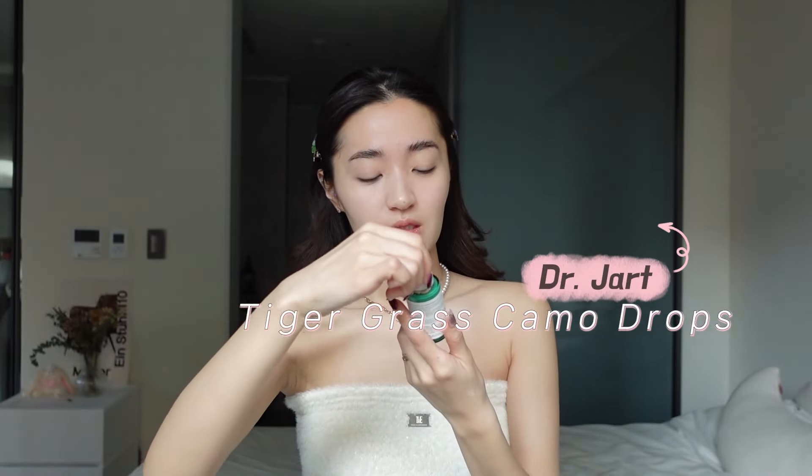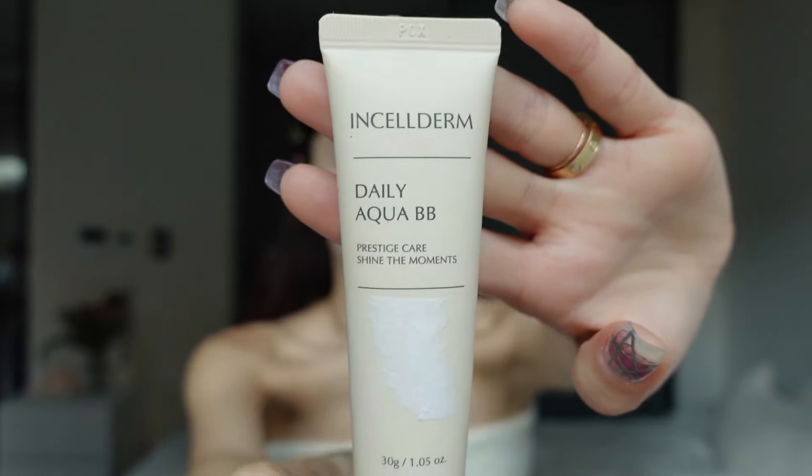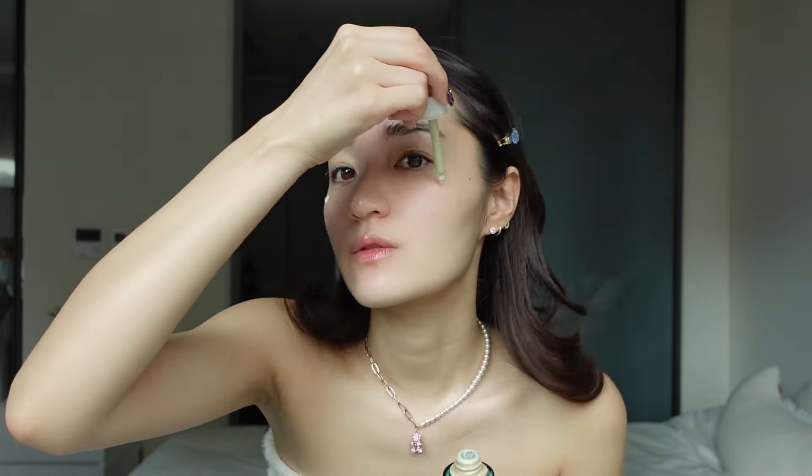Day to day I don't wear foundation because I think it's a little heavy for my skin — I typically only wear it for events or important campaign shoots. Regularly, I use the Tiger Grass Camo Drops from Dr. Jart, or the Daily Aqua BB Cream from Insalder. I also just started using the Mask Fit Red Cushion from TIRTIR — it went viral on TikTok and is supposed to last 72 hours. I love it, but I got it in a shade a little too bright, so today I'm just using it to quickly cover some redness.